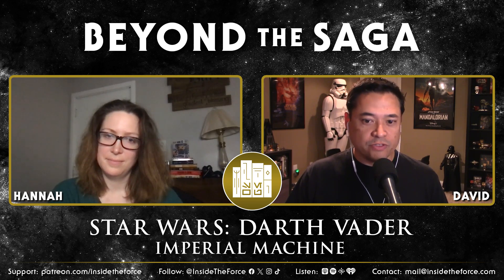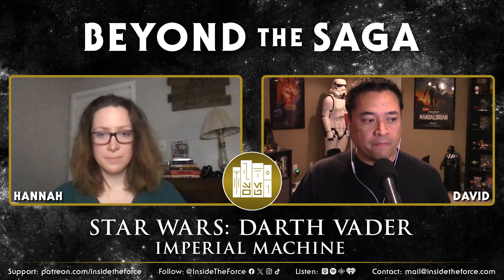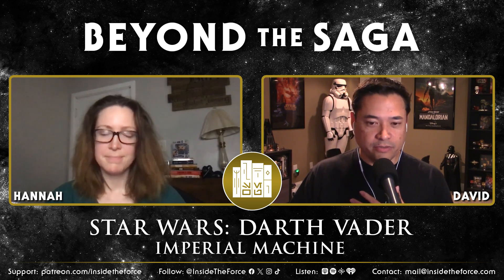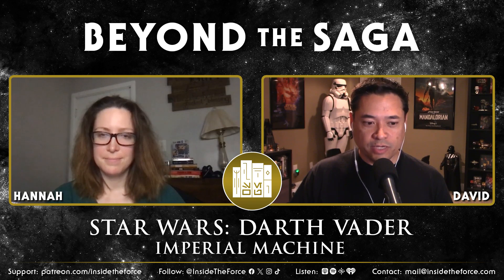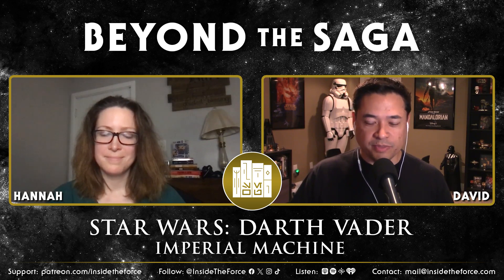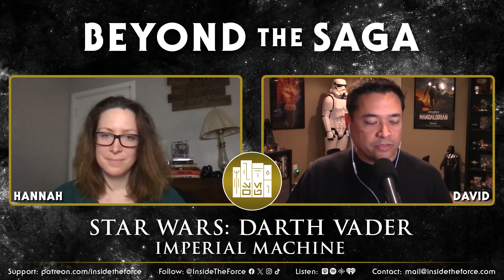Charles Soule has been a huge contributor to Star Wars publishing over the last few years — obviously one of the major contributors to the High Republic series, and hands down probably one of my top three favorite comic writers. I've followed him since DC when he was writing Swamp Thing and things like that, and he's just amazing. So anything he touches I'm pretty much a fan of.